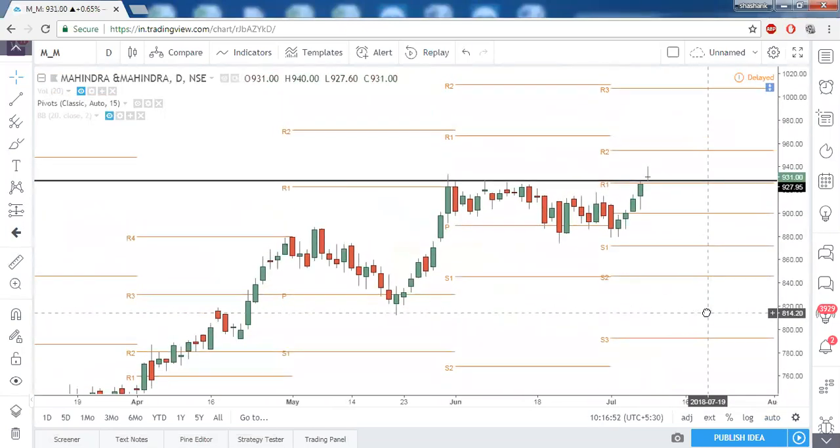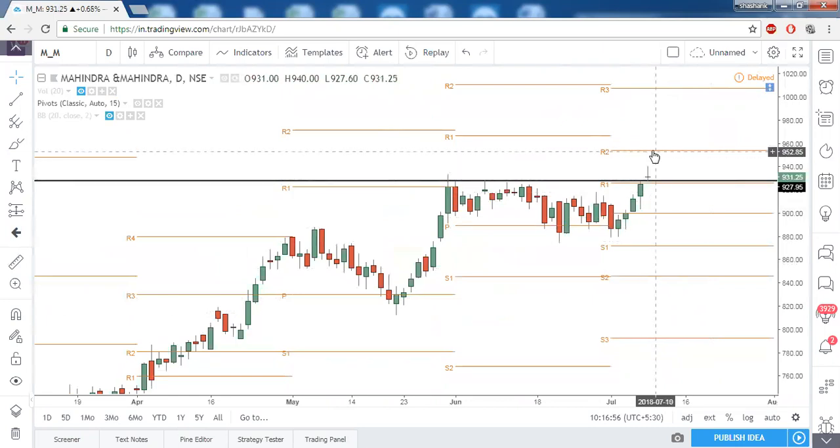M&M also has a breakout — if price sustains above this trendline resistance today, R2 will be the next target. Then we will just keep trailing as swing lows are made, moving our stop loss to each new swing low.